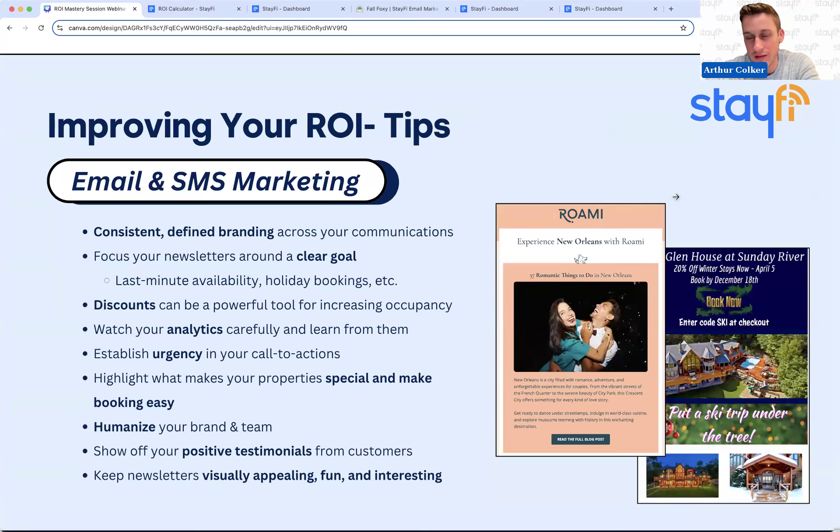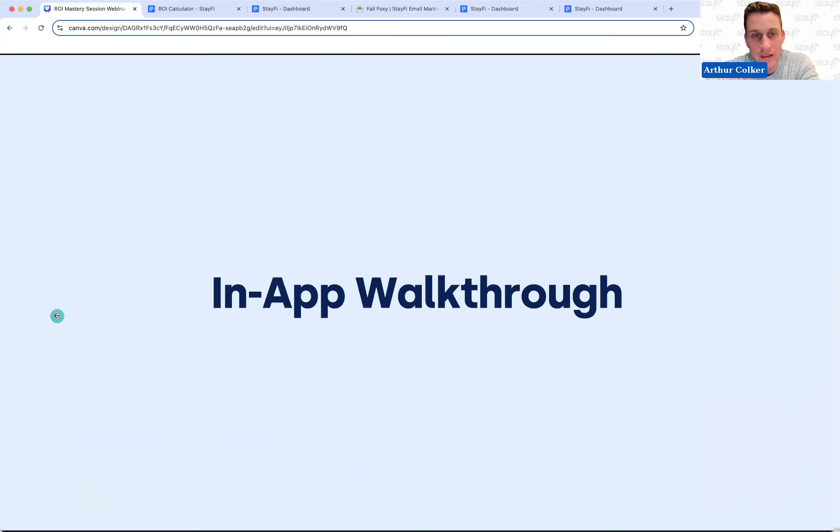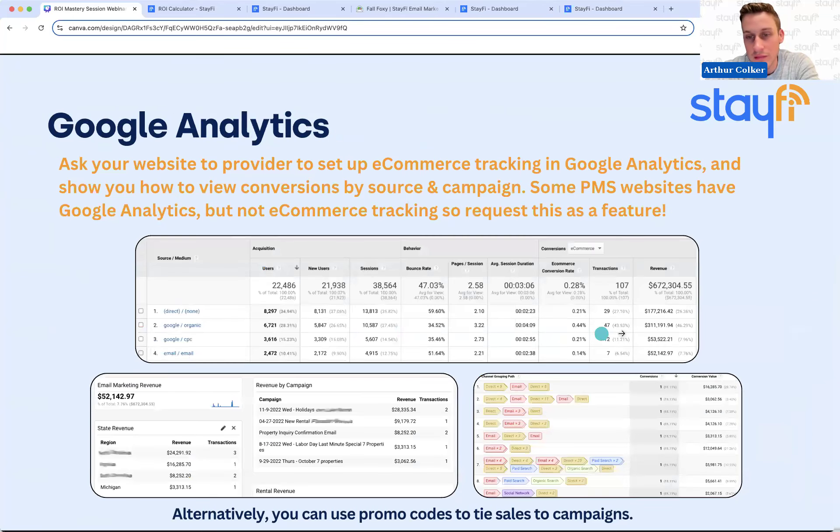These are the general tips we've covered in previous mastery sessions. For email, it's all about consistency — having that first automation set up and then sending something every month keeps your brand top of mind when guests want to make another booking in your destination. Just like we discussed for Google Analytics, email will show up in the report, but the number of bookings you're driving is greater than what's shown because people are seeing your name every month and going to your website directly — they would not have remembered to do that if you didn't email them. Consistent email makes your other channels more successful too.